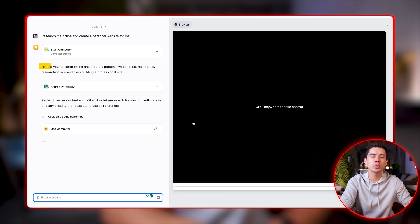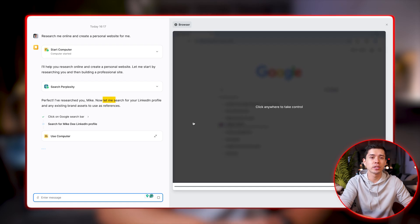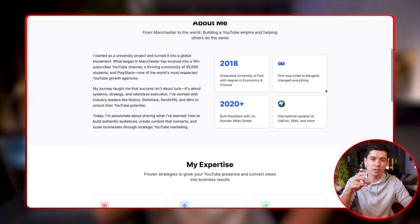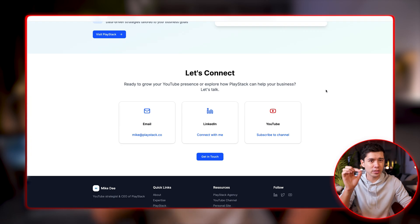You can see it says 'I'll help you research online and create a personal website — let me start by researching you.' It goes on to say it's researching my LinkedIn profile to get more background information about what I do and the companies I run. Just a few minutes later it's built me a quite well-designed website, and the data it found about me and my companies has been added — they've got that spot on.